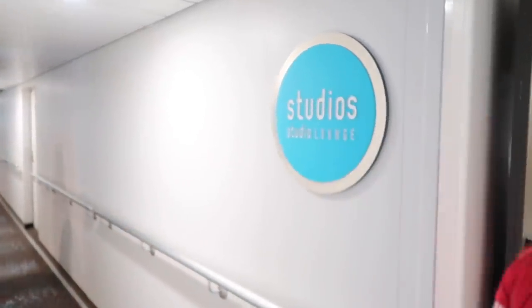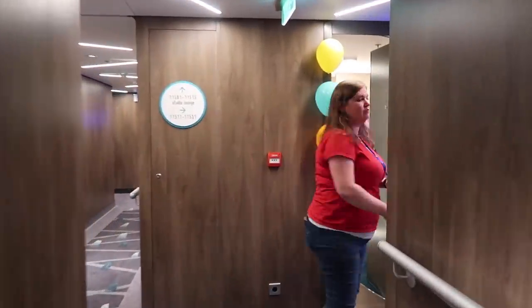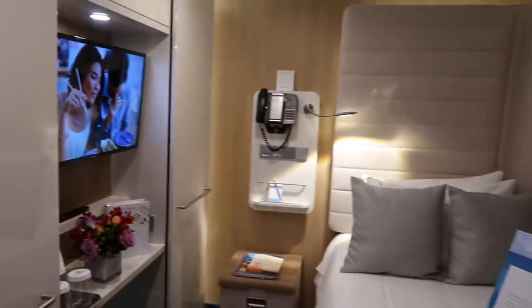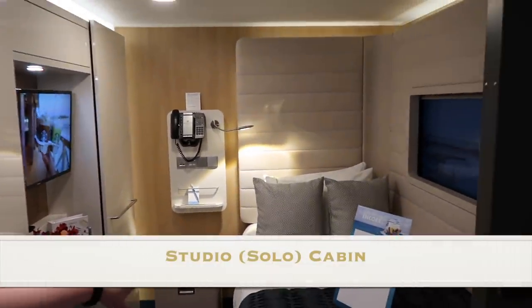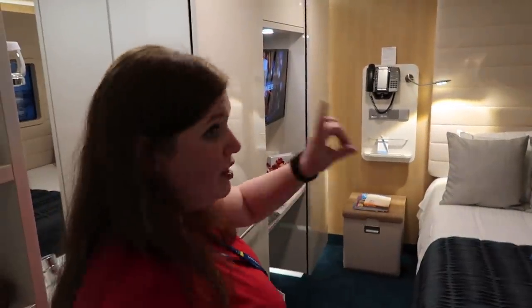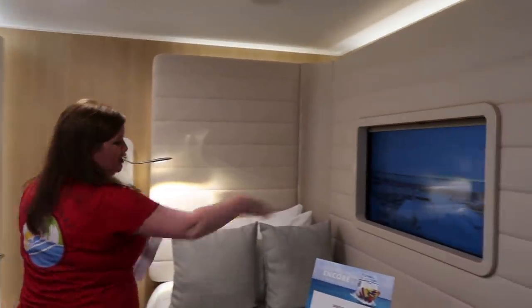Now we're going into the studio lounge area — the studios are for solo travelers. The studio area is always nice and vibrant with bright colors. Here's a studio cabin — it's a little bit bigger than a twin bed, so it's like a full-size bed. This sleeps one.